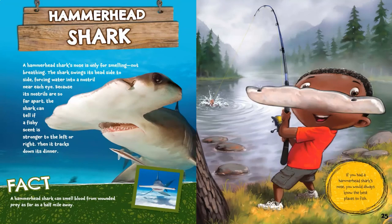Hammerhead Shark. A hammerhead shark's nose is only for smelling, not breathing. The shark swings its head side to side, forcing water into a nostril near each eye. Because its nostrils are so far apart, the shark can tell if a fishy scent is stronger to the left or right, then it tracks down its dinner. A hammerhead shark can smell blood from wounded prey as far as a half mile away. If you had a hammerhead shark nose, you would always know the best places to fish.